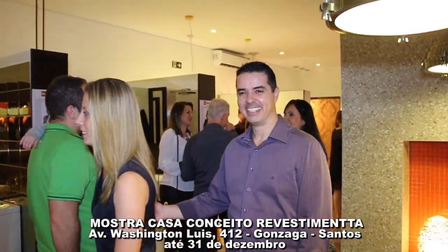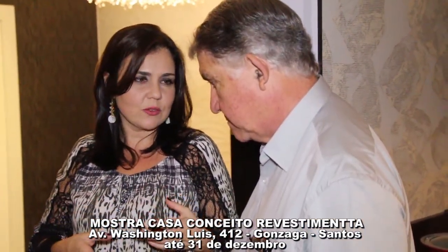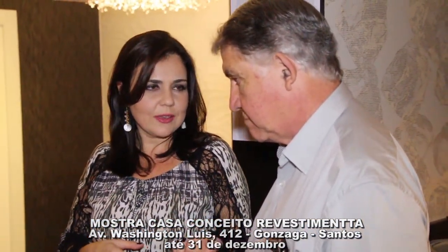Mostra Casa Conceito Revestimenta — Open House. Viviane, feliz demais! Roberta Damasceno trazendo a iluminação como complemento no nosso mix de produtos. Nossa, muito legal — nós começamos agora a trabalhar com essa parte toda de iluminação. Então a abertura da mostra Conceito Revestimenta 2014 vem com a iluminação — a loja, os ambientes, desde a vitrine, hall de entrada e todos os espaços aqui, simplesmente maravilhosos.